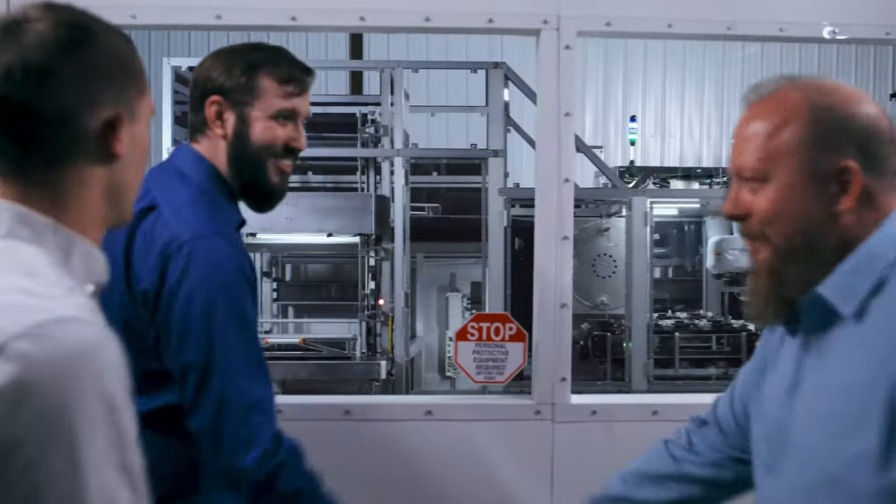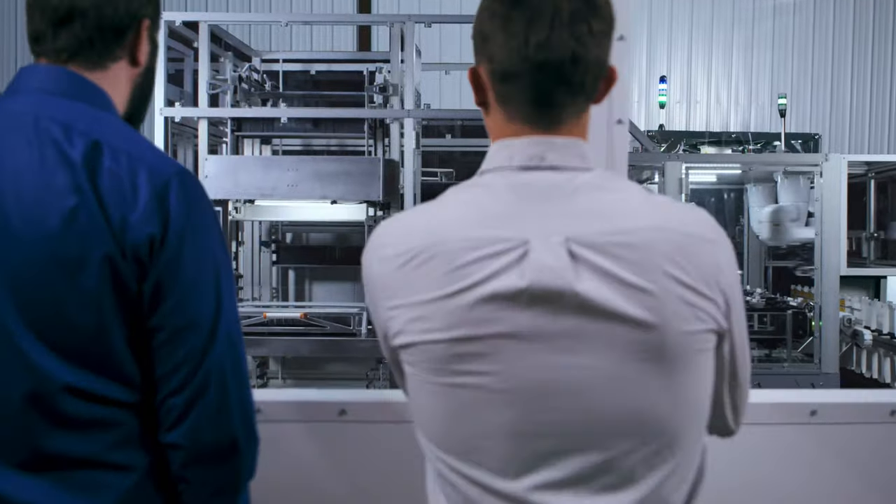At PharmaMed, we're more than just another engineering firm. We're passionate problem solvers, and we can solve your production problems guaranteed.